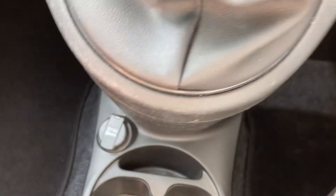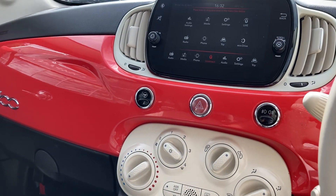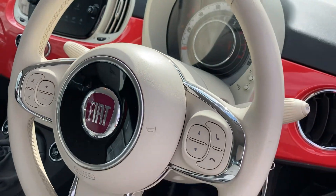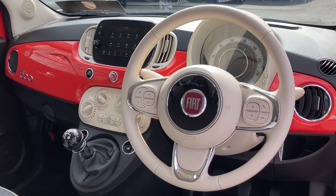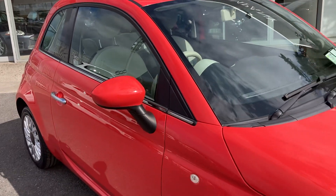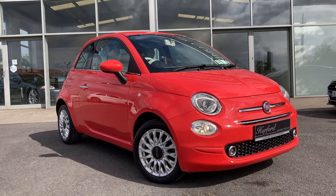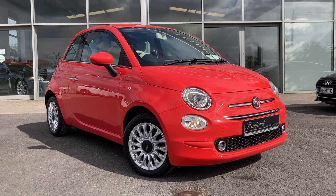It also has a 12-volt input and USB Bluetooth interface, a lovely leather multi-function steering wheel, electric windows, and electric exterior mirrors. Lovely little car. If you'd like more information or to arrange a test drive, give us a call here in Ashburn on 8410 777.